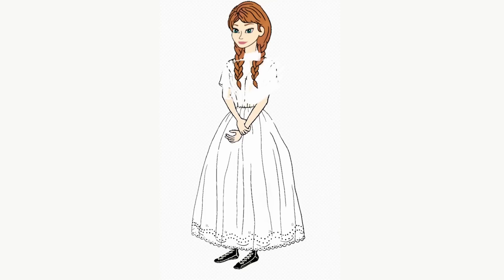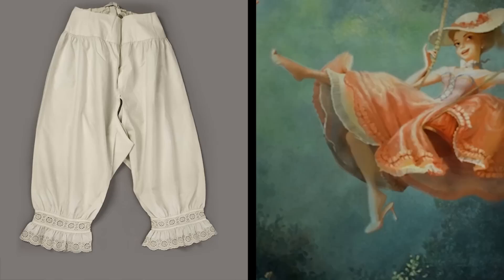Now we're going to draw every layer of this dress. The first layer is the underwear. If Anna is wearing her own drawers from the coronation, we actually see a peek of them, and they do have a little ruffled edge at the end. So that's pretty accurate.